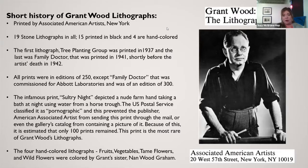Fifteen of these are printed in black on cream-colored or white paper. There are four hand-colored ones that Grant Wood had his sister Nan and her husband do hand coloring on. All of these were editions of 250, with the exception of 'Family Doctor,' which was commissioned by Abbott Laboratories and was an edition of 300 — the only one with a larger edition than the others.